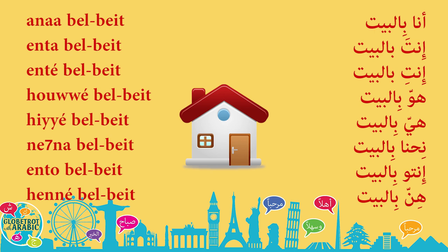أنت بالبيت. You are home. أنت بالبيت. You are home. Feminine. هو بالبيت. He is home. هي بالبيت. She is home. نحن بالبيت. We are home. أنت بالبيت. You, plural, are home. هن بالبيت. They are home.